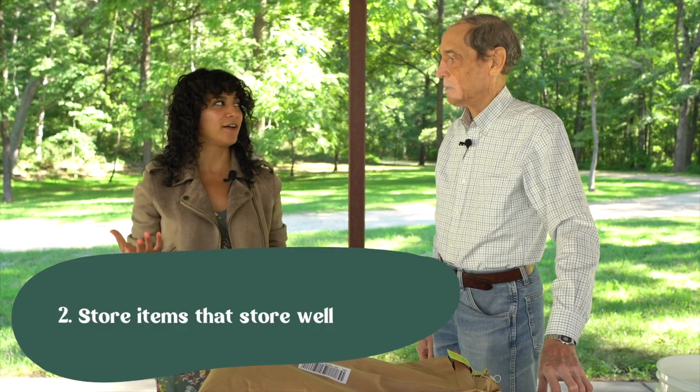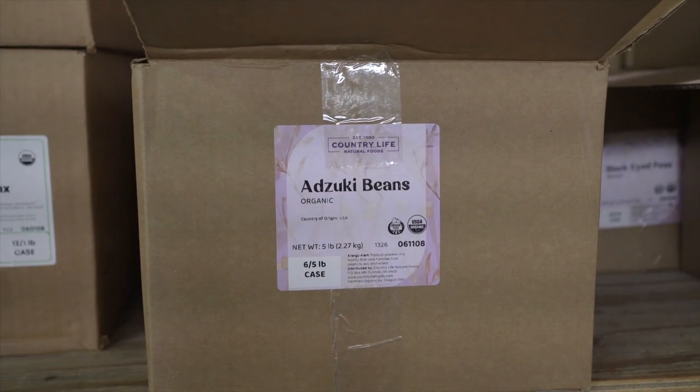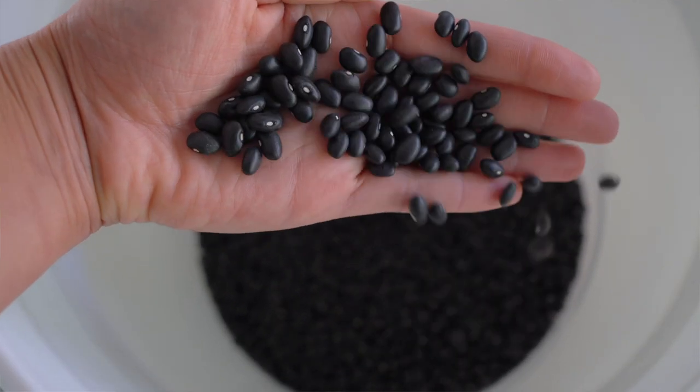What items actually store well? The items that store the best are grains and beans. What about nuts — can I store nuts too? You can store nuts, but they require more attention because of the oil content, so they don't store as well or as easily. The best way to store nuts is with some refrigeration, keeping them cool. Beans and grains, on the other hand, store very easily with minimal provision — you can store those for substantially extended periods of time.